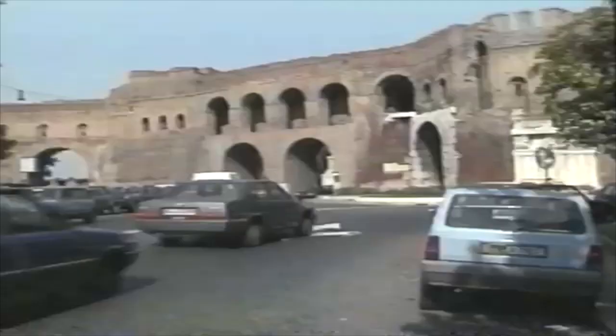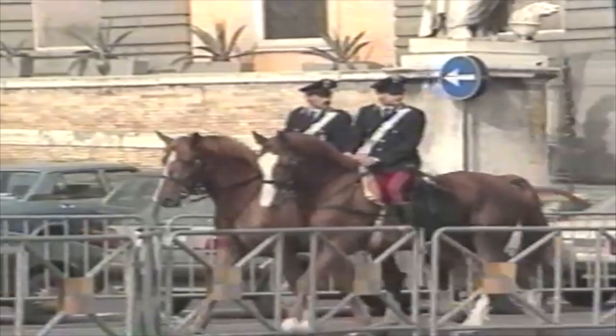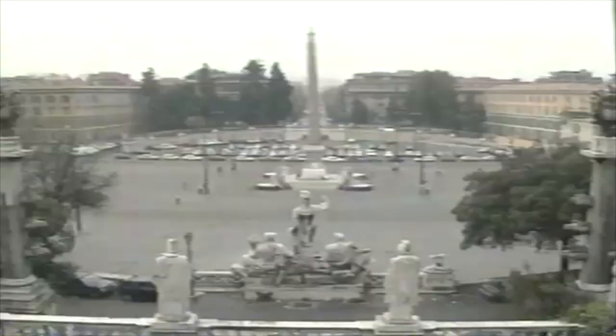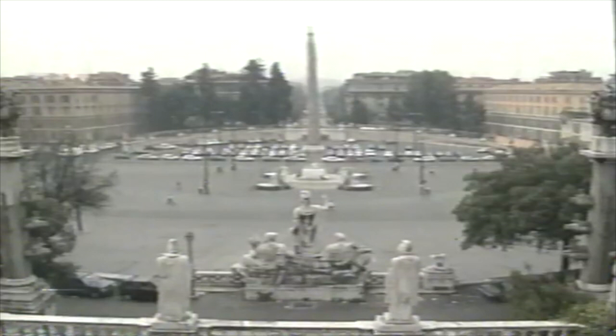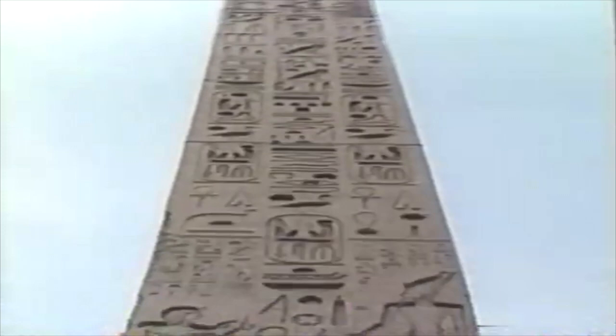For hundreds of years, everyone who came to Rome, from emperors marching in triumph to pilgrims shuffling along in the dust, entered through the Porta del Popolo, which today opens into one of the city's largest squares, the Piazza del Popolo, which boasts the largest obelisk in Rome. This 75-foot high pillar was brought from Egypt in 10 BC and placed in the Circus Maximus. Later, it was moved here.